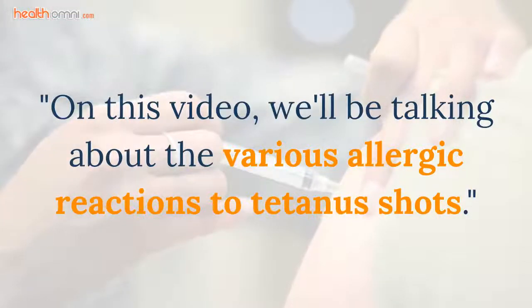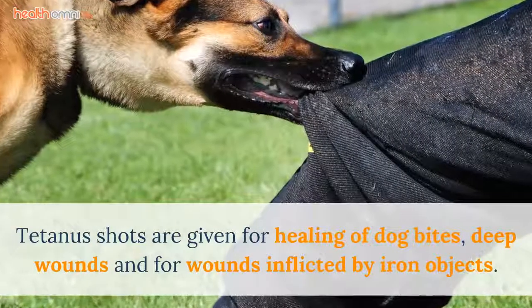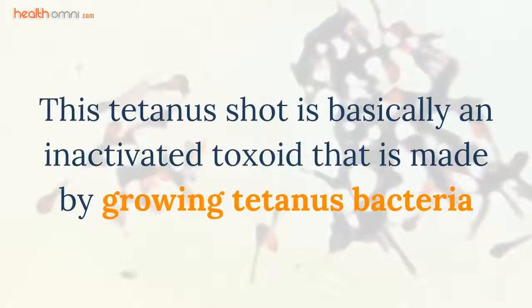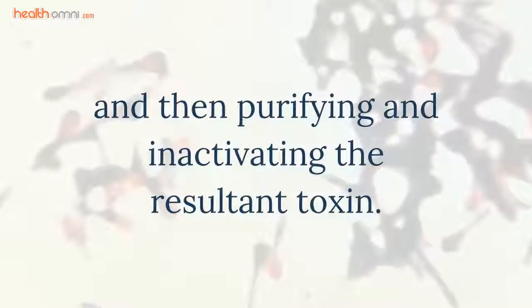On this video, we'll be talking about the various allergic reactions to tetanus shots. Tetanus shots are given for healing of dog bites, deep wounds, and for wounds inflicted by iron objects. This tetanus shot is basically an inactivated toxoid that is made by growing tetanus bacteria and then purifying and inactivating the resultant toxin.